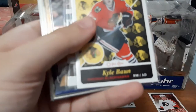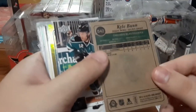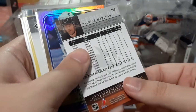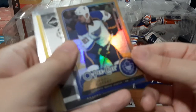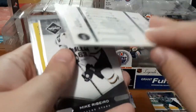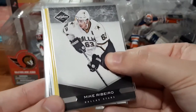We have a Kyle Bond O-Pee-Chee rookie retro card — pretty cool. Patrick Marlowe, this is base, but I don't have that many Patrick Marlowe cards so I will definitely take that. A Jamal Mayers O-Pee-Chee rainbow foil, I'm assuming — it doesn't say on the back but it feels and looks like rainbow foil.